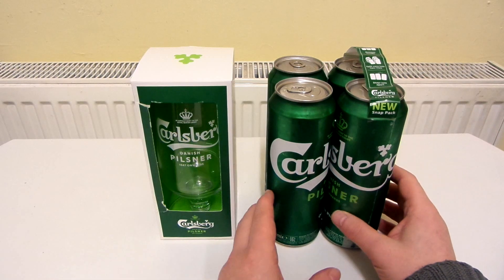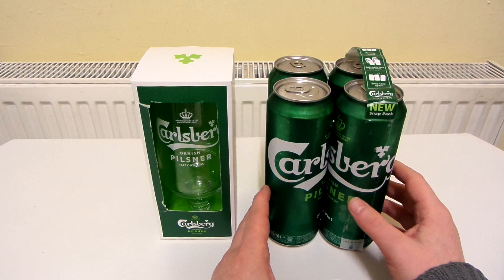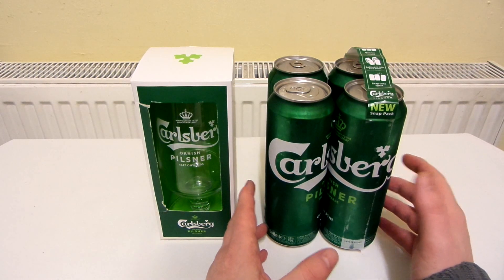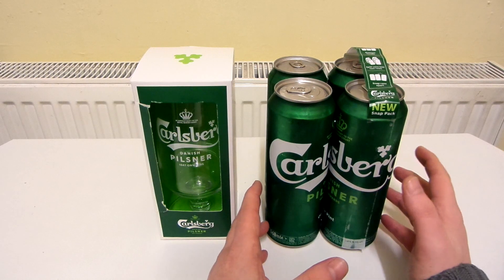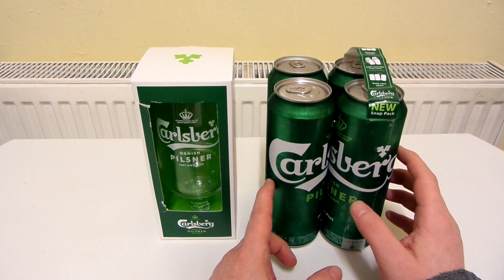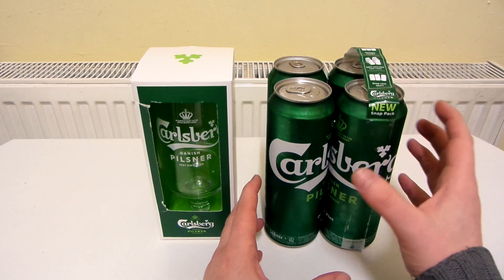Today I picked up these cans of Carlsberg Pilsner. I'm not really sure if I've had Carlsberg Pilsner before. To be honest, I don't really know what Pilsner means or what difference it makes to a lager. But interestingly, these cans are connected together in a new way.